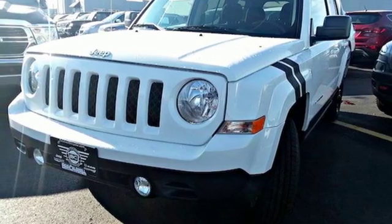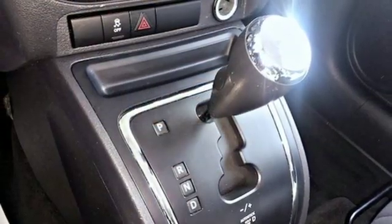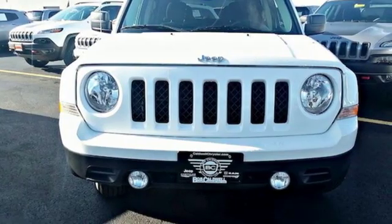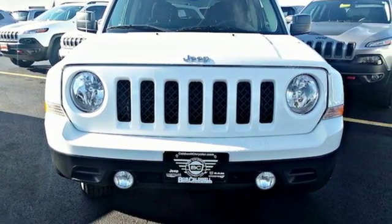Motor Trend proclaims it's getting better all the time. Everywhere you want to go, anything you want to do, Jeep takes you there. Driving is believing. Test drive it today.